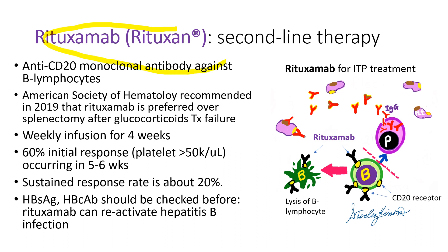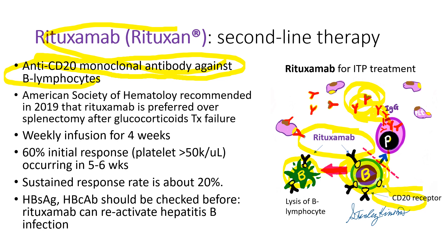Rituximab, brand name Rituxan, is an anti-CD20 monoclonal antibody against B-lymphocytes. The infused rituximab binds the CD20 receptors on the surface of B-lymphocytes, leading to their regression and death. So rituximab blocks B-lymphocyte production of autoantibodies, and platelet counts increase. American Society of Hematology recommends rituximab over splenectomy as second-line therapy. We give it weekly for four consecutive weeks, which can be repeated several times. It gives a 60% initial response rate occurring in five to six weeks, but the sustained response rate is only about 20%. Because rituximab can reactivate hepatitis B infection, patients must have hepatitis B surface antigen and hepatitis B core antibody IgG/IgM checked before therapy.